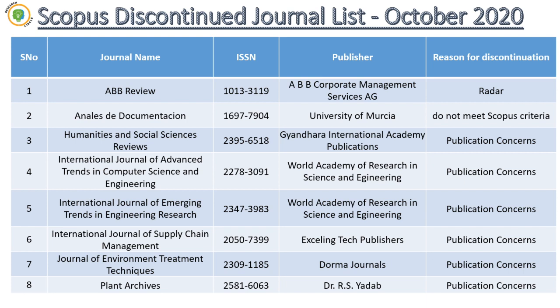Very shockingly, what Scopus was doing earlier is that if a journal is Q1, they would first degrade the quartile and then discontinue it. So for Humanities and Social Sciences Reviews, being Q1, it should have been degraded to Q2 first — but rather than doing that, they directly discontinued the journal because of publication concerns. Almost 1000-plus articles were published in 2019 and 2020 altogether for that journal.